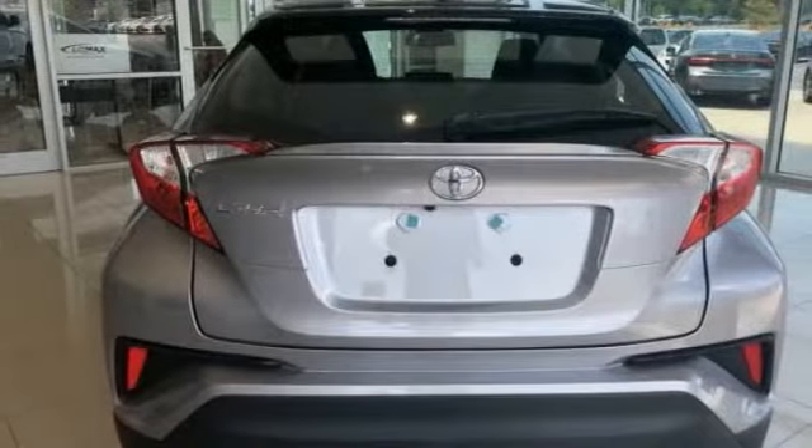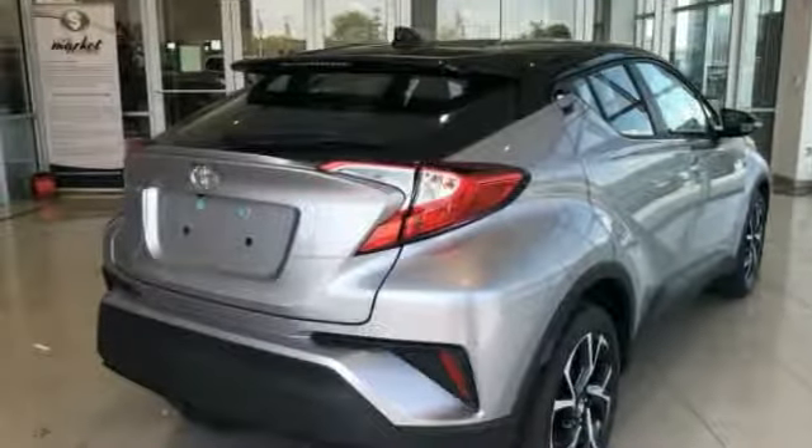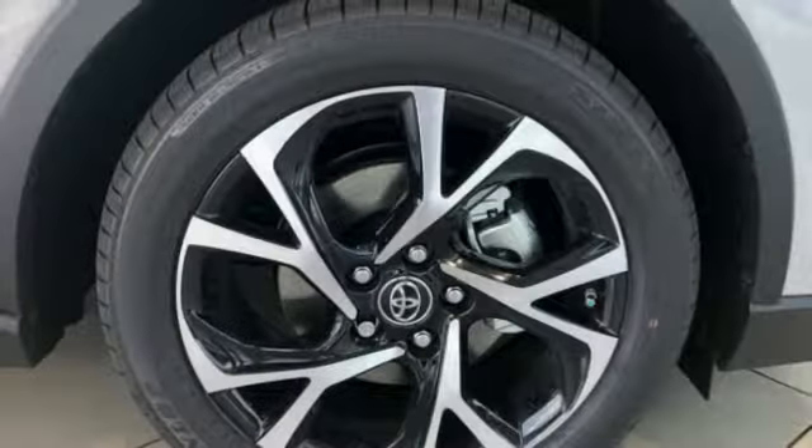The C-HR handles like a race car and has all the safety features you'd expect from a Toyota vehicle. This vehicle has less than 100 miles. Here are some of this vehicle's great options.